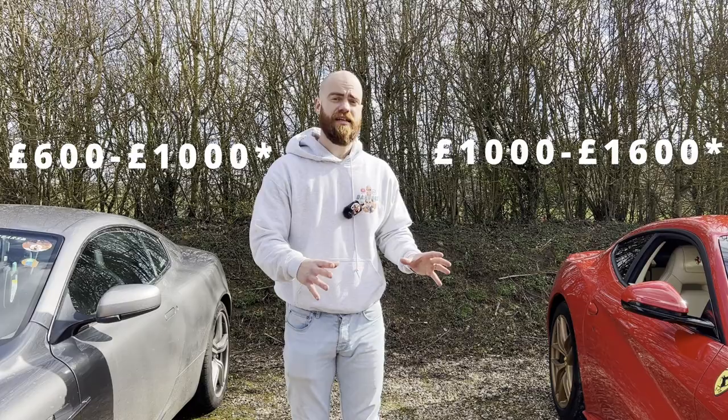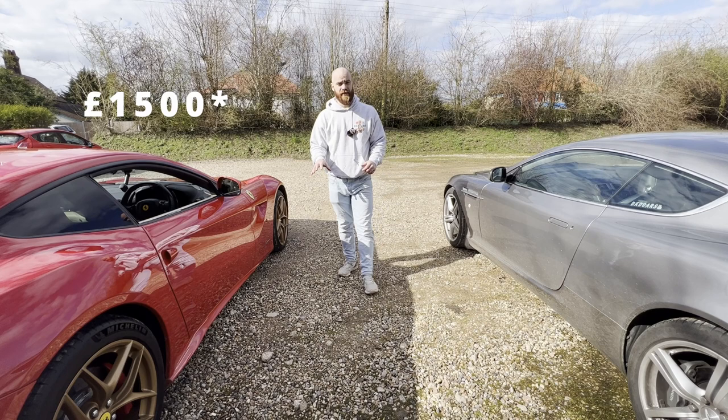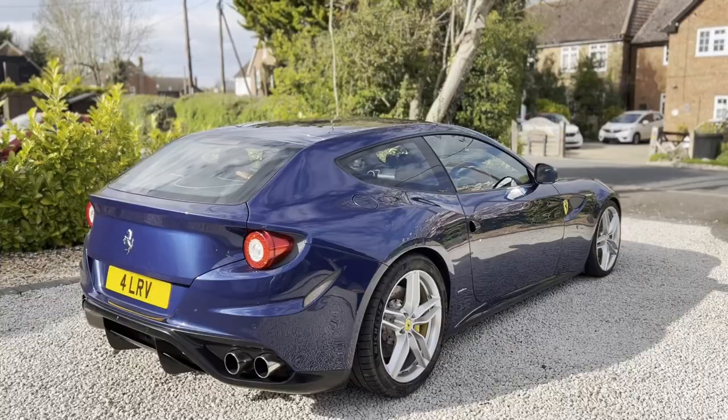Insurance for the F12 is likely to be around £1,500. And for the Aston, I pay less than a third of that — around £400. But that's likely linked to the values of the cars; I'm sure if this was a Vanquish S or something more expensive, it'd probably be pretty similar. Interestingly, I've just reviewed a Ferrari FF where the owner pays just £700 for his insurance.